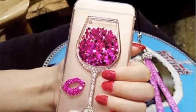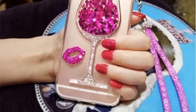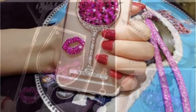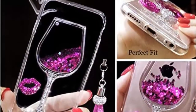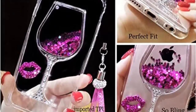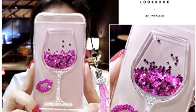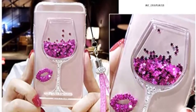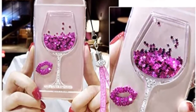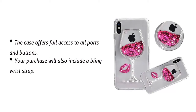The Creative 3D Liquid Quicksand case will make your phone look gorgeous, especially with its bling glitter. Anti-aging and anti-yellowing are among the benefits of owning it. Imported crystal clear soft TPU material was used to make this case, offering advantages over other materials. It protects your phone from damage from any angle. The case offers full access to all ports and buttons, and your purchase will also include a bling wrist strap.